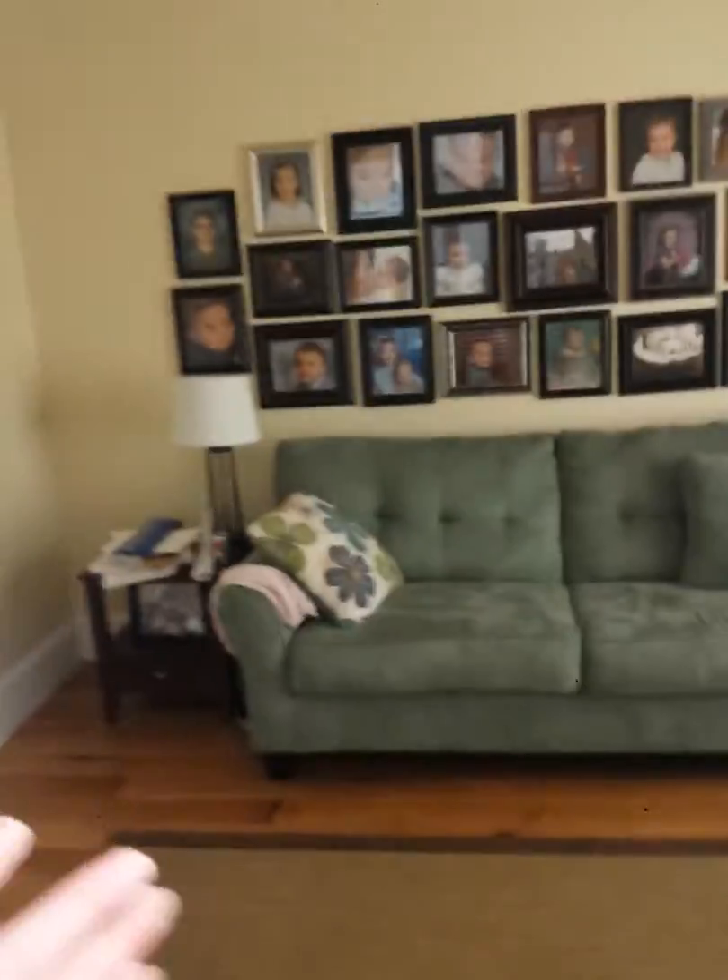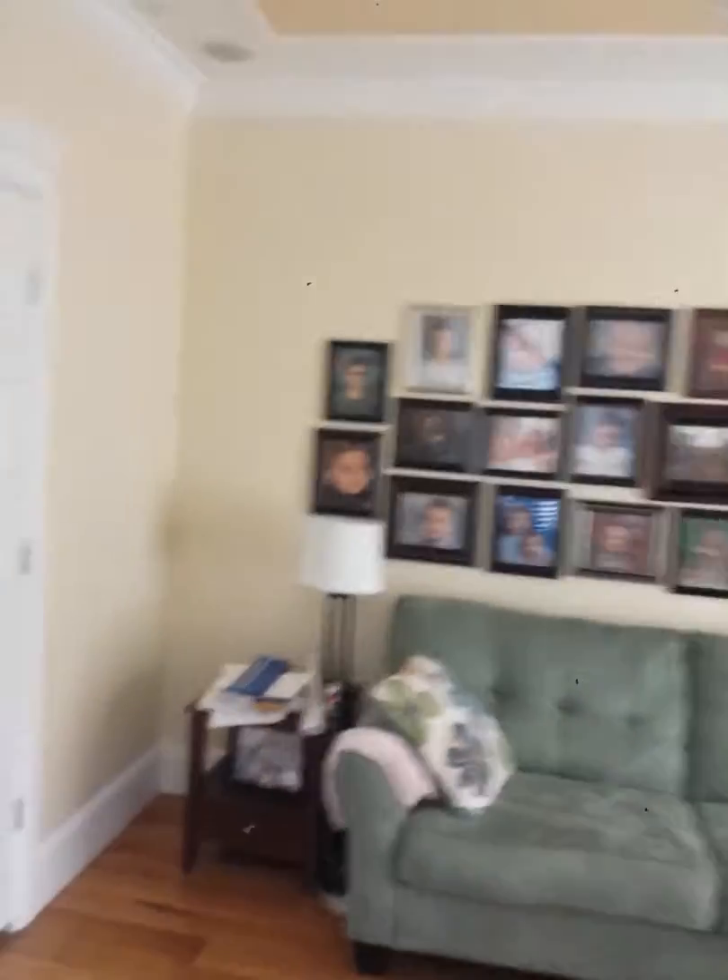Hi Dustin. So the rooms that I want painted is this one — it's the front entry, office-ish place. And then we'll also have you paint the ceiling, just the yellow part.